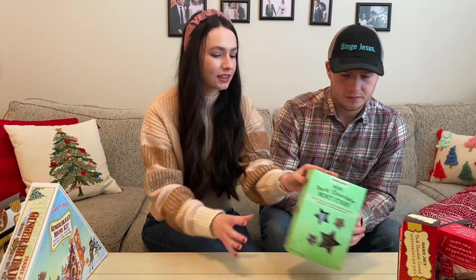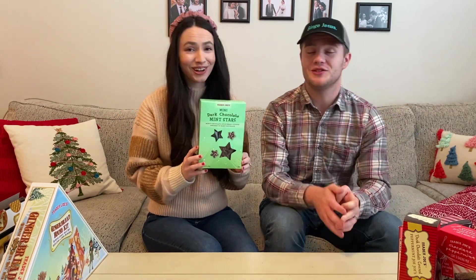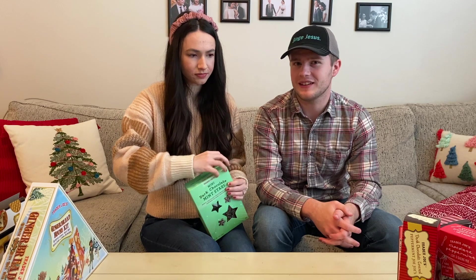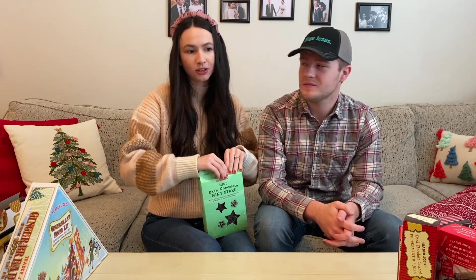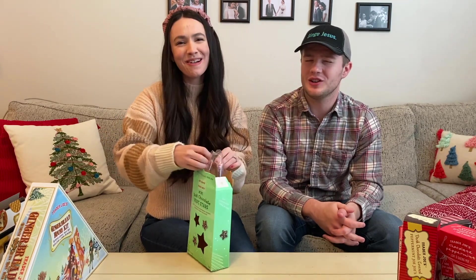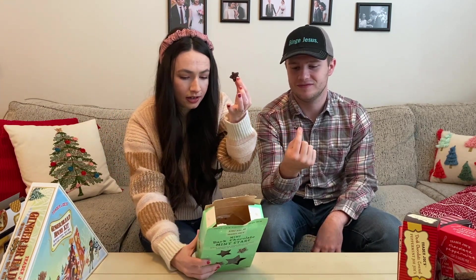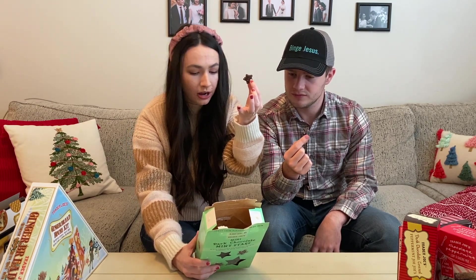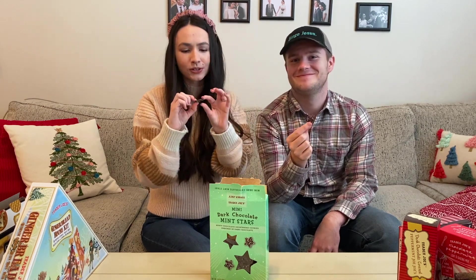Let's try these — these are the mini dark chocolate mint stars, which I love dark chocolate and mint, so these will definitely be a winner for me. We are chocolate lovers in this house, so anything chocolate we will genuinely probably love — keep that in mind with our ratings, we're a little biased with chocolate. They're just tiny little shortbread cookies — chocolate covered shortbread cookies infused with a bright flavor of peppermint, with little nonpareil sprinkles on them.